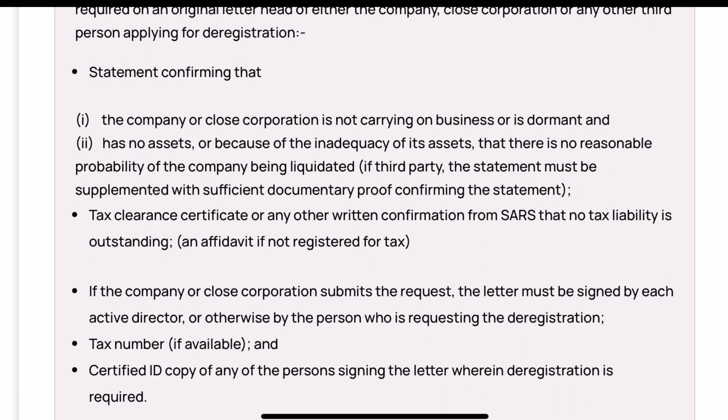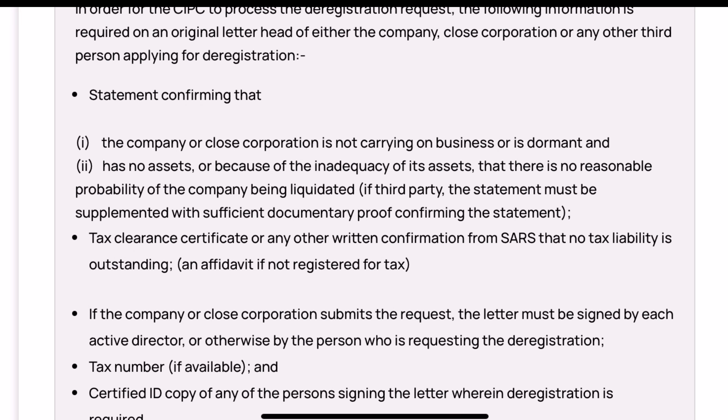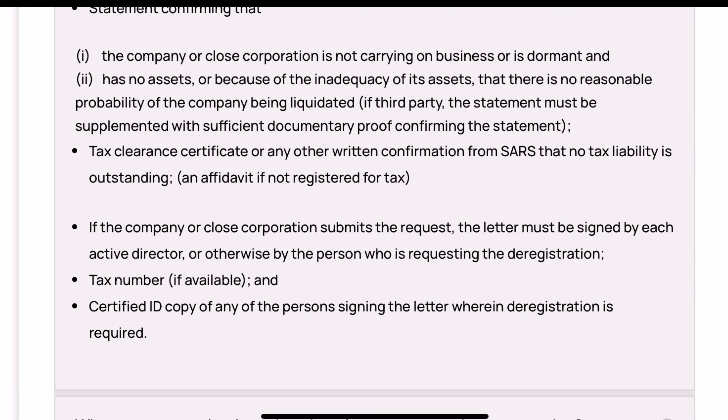Number three — the first statement letter must be signed by all the directors of the business. And number four is a certified copy of the ID of any person signing the letter. That's all the required documents.